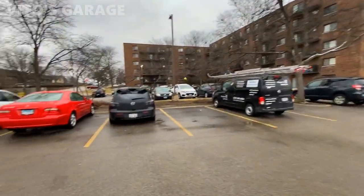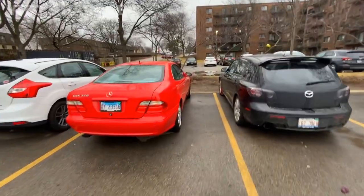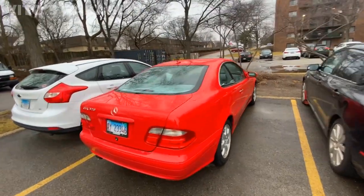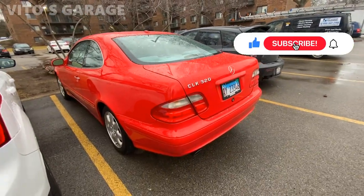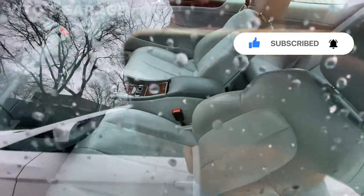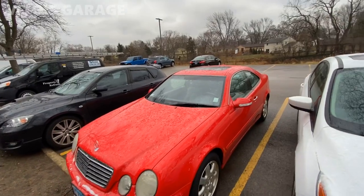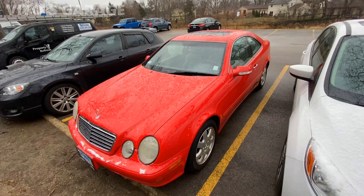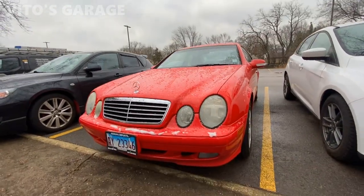These are the apartments I used to live in. Take a look at this car — I used to own one of these. The red one was a 1998 model CLK 320. Mine was red on black. Oh my goodness, this brings so many memories. I sold that car in the summer of 2015, and it's crazy seeing a car like this with the same color here.